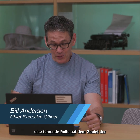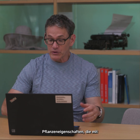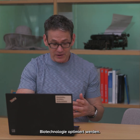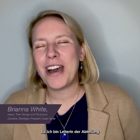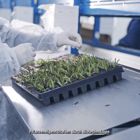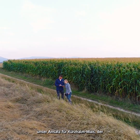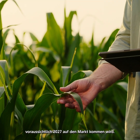I understand you have a leading role in the area of biotech traits and the design of the next big trait. Yeah, so I am the head of trait design and sciences and crop science R&D. My team is the discovery engine for our biotech traits. One of the traits that we're all very excited about is expected to launch in 2027, and it's our approach to short stature corn.